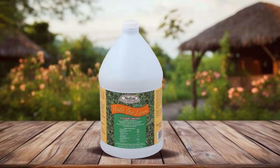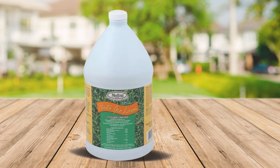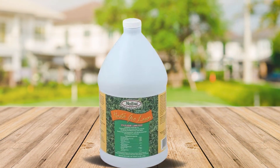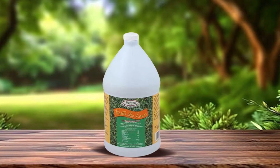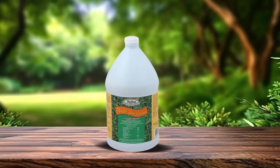Medina Hasta Gro's features include its high nitrogen content, which supports lush green growth, while phosphorus and potassium enhance root development and overall plant health. The addition of trace elements helps address any nutrient deficiencies in the soil, ensuring your lawn receives a balanced diet.